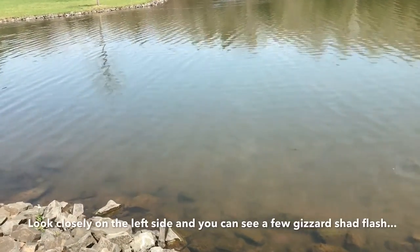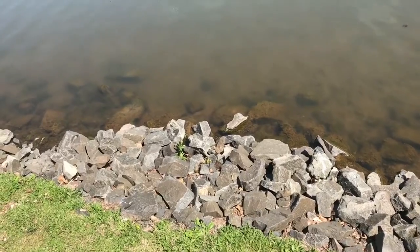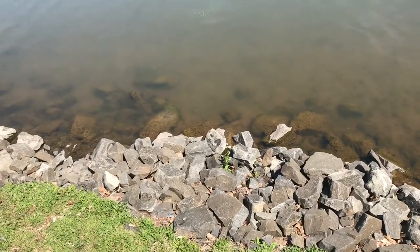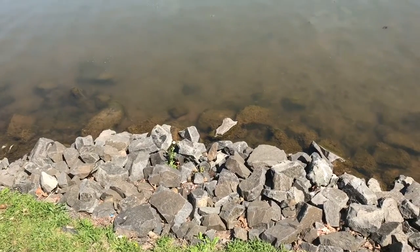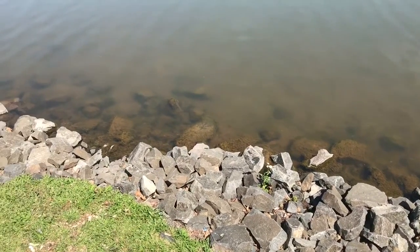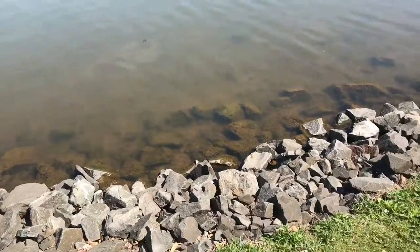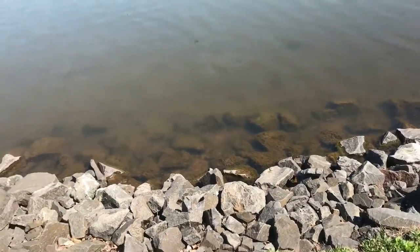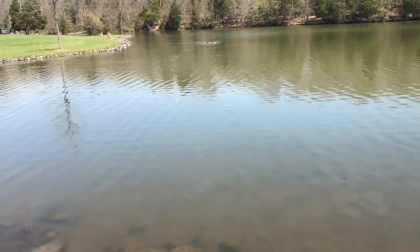The shad spawn is on, guys — see that? It's a bunch of gizzard shad swirling about in these rocks. I want to see if they try to spawn with my Mike Buca Bull Herring.